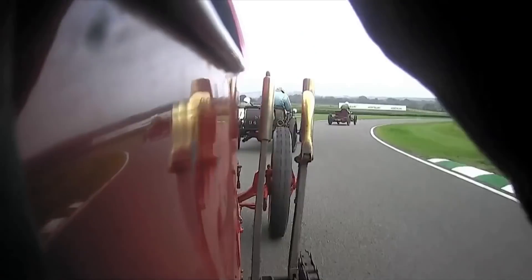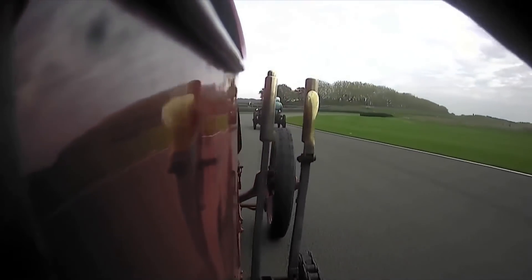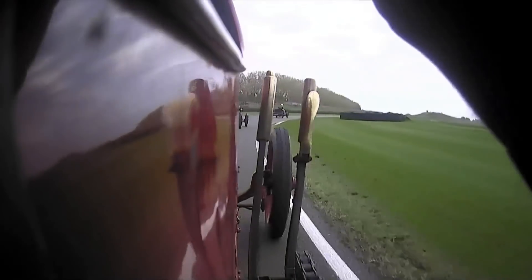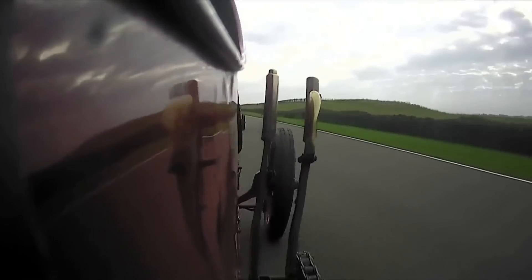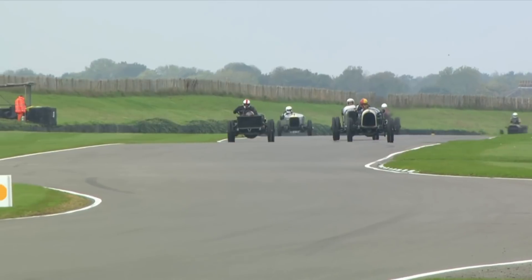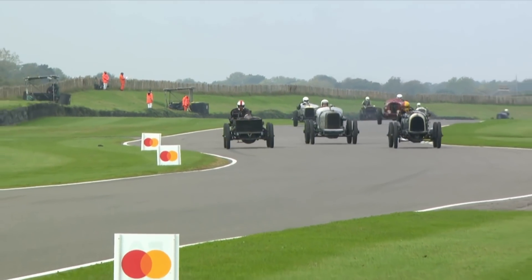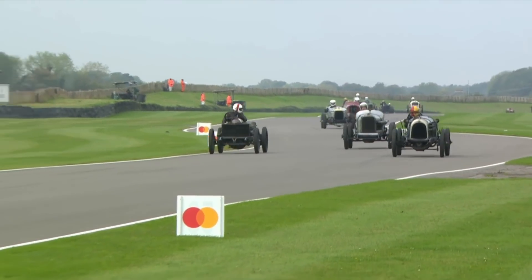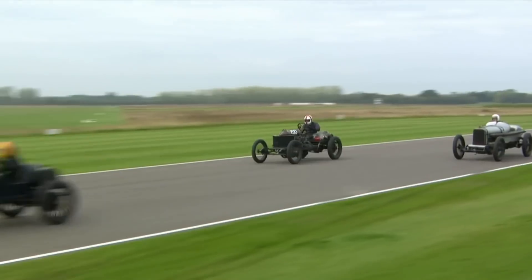Hugh Walker did well there, didn't he? He was looking very racy through the first part of St Mary's into the right-hand. A lot of little bits of steering input, but drifting the car nicely, leaning on it just a little more than some of the others further back. We ride on board with the Beast of Turin. I love the way that Hughie Walker is constantly — not just looking over his shoulder, but almost turning his whole body. No mirrors, never mind things like that. His father there with the red and white crash helmet coming up on the inside, in a car that he sits on.